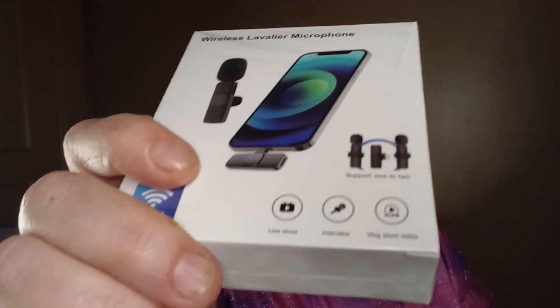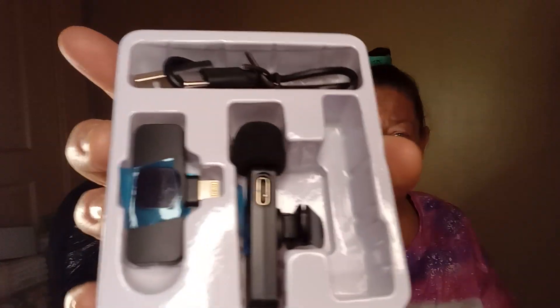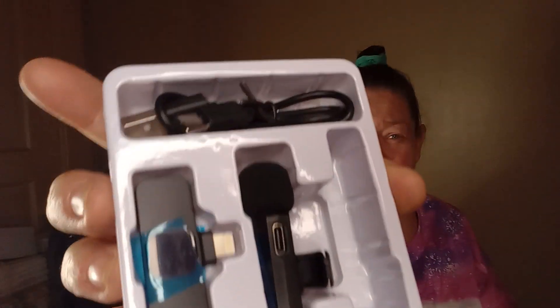Next I got a Bluetooth speaker to hook to my phone so when I make my videos y'all can hear me better. I gotta figure out how to hook it up and see how it sounds. I see a lot of YouTubers using them now so I got one — we'll try that out later.